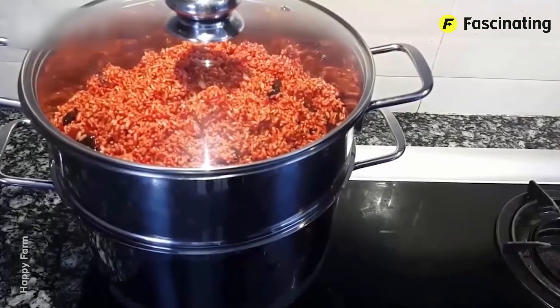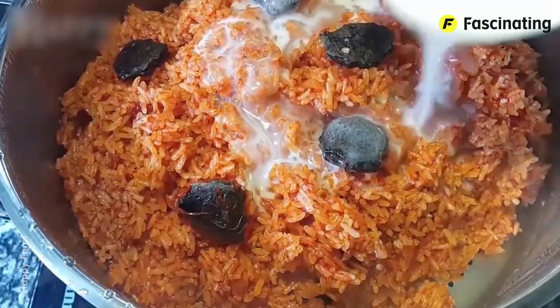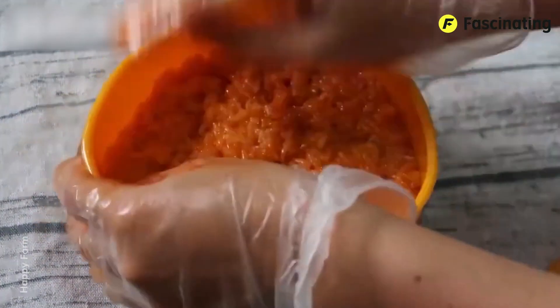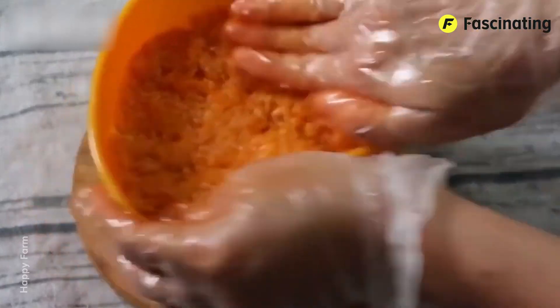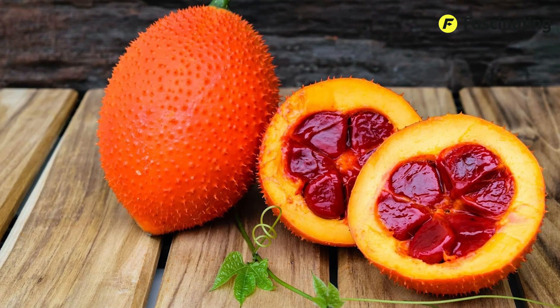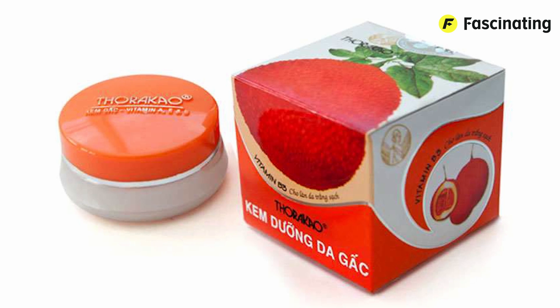In Southeast Asian cuisine, Gak is used to prepare a variety of dishes. In Vietnam, for example, sticky rice with Gak, known as Xoi Gac, is a traditional dish served at festivals and celebrations due to its bright red color — a symbol of good luck. It's also used in soups, desserts, juices, and smoothies. Due to its vibrant color and high content of carotenoids, such as lycopene and beta-carotene, it's used as a natural coloring agent in foods and cosmetics.